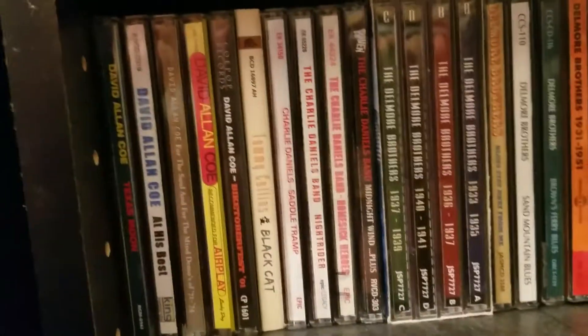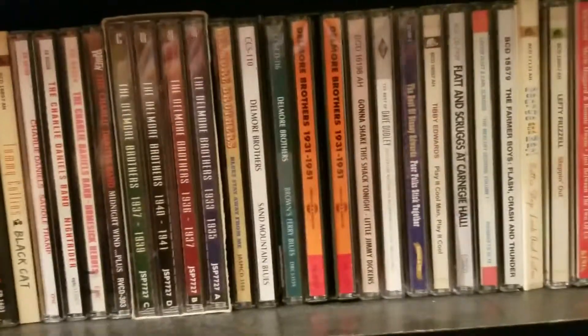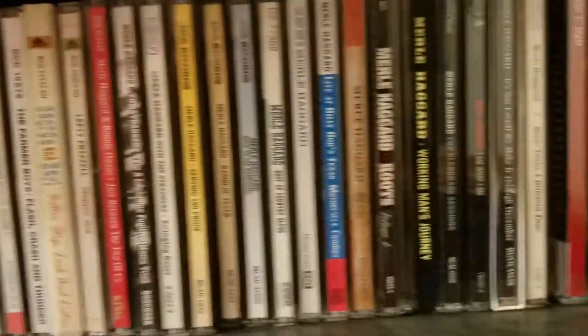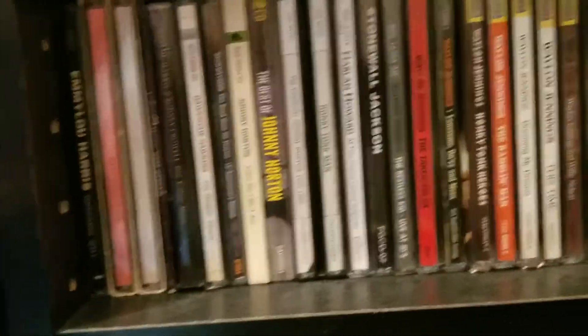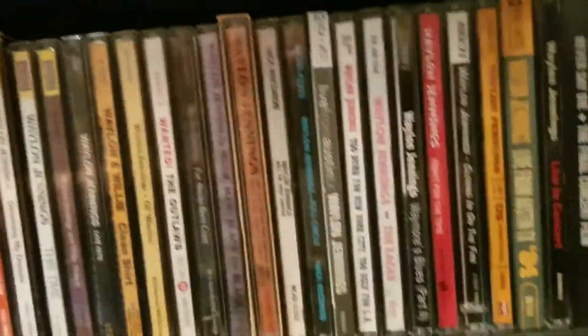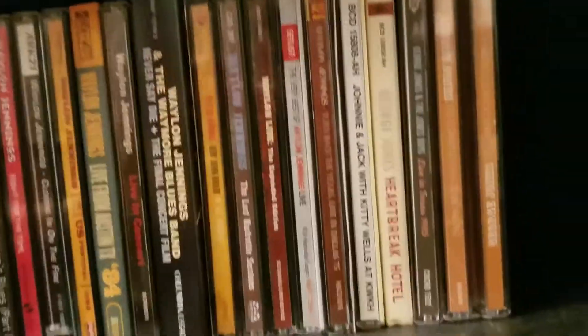Okay, so now we're into old country — classic country, honky tonk, hardcore twang, whatever you want to call it. I've got a lot of DVDs here as well, but I don't watch those much anymore. I might do a video including those, or just showing some of the spines, or including them if they're relevant to a CD video.